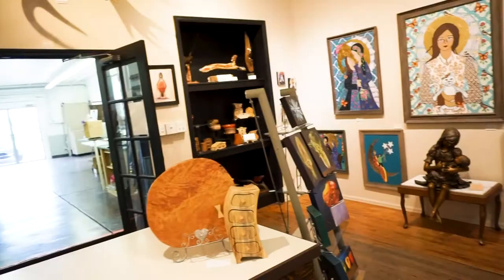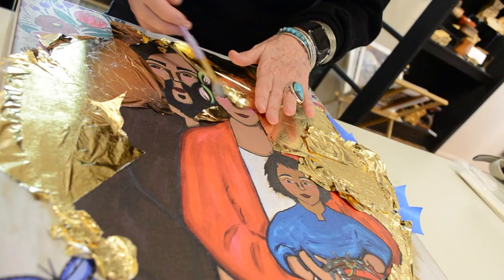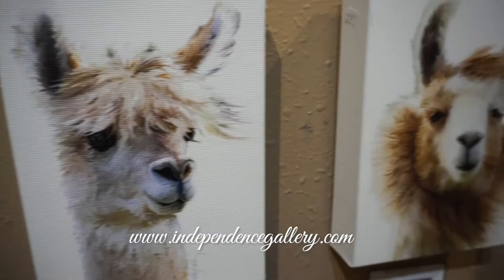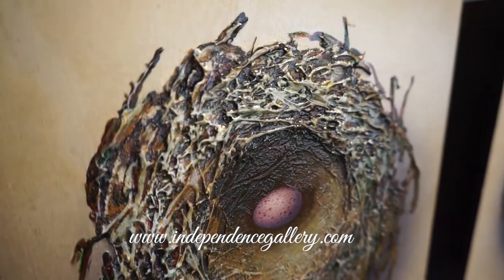In the back of this delightful gallery is a classroom space that holds art classes, and can also be rented for your art or class needs — inquire within. Independence Gallery's hours of operation are Monday through Saturday, 11 to 6:30, with later hours on special event days such as Loveland's Second Fridays. We look forward to seeing you soon!